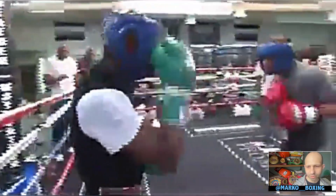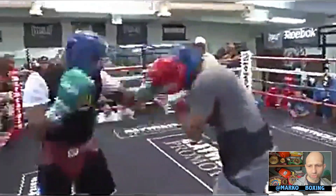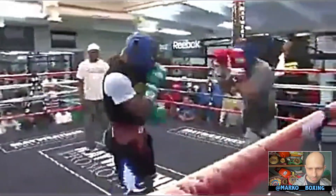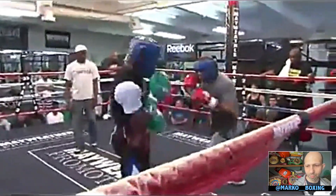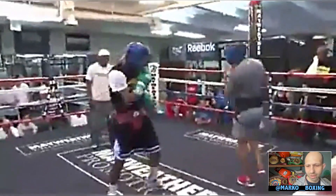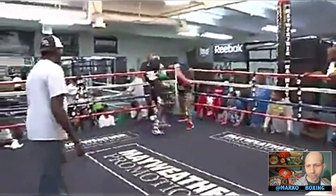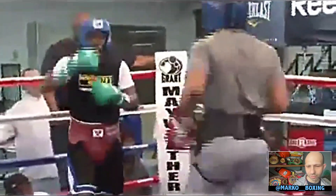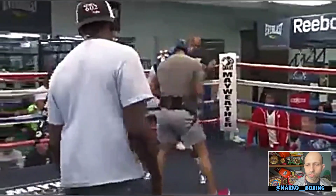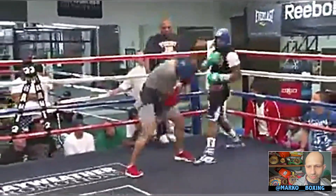Floyd also does that slight lean back — like Shakur does — where he bends back just an inch or two to elude a punch without going all the way down at the waist, which he also does sometimes. Now Floyd's coming at him, applying pressure, remaining a moving target, picking off hooks with his right hand and blocking straight rights with his shoulder while moving. Even though he's not throwing a lot of punches, he applies a lot of mental pressure.